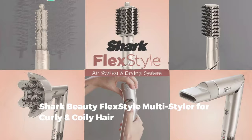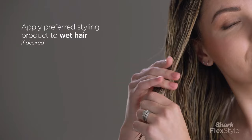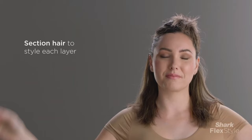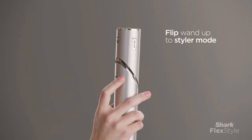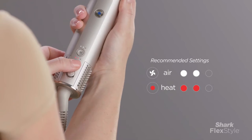Number 1: Shark Beauty Flex Style Multi-Styler for Curly and Coily Hair. The Shark Beauty Flex Style Multi-Styler offers a unique blend of versatility and functionality, catering specifically to individuals with curly or coily hair. When using the device in hair dryer mode, attach the rotatable nozzle for enhanced styling precision, allowing for better angle control and efficient drying. Tailor your styling experience with adjustable temperature and airflow settings — choose from 4 heat and 3 airflow options based on your hair type and styling preferences.